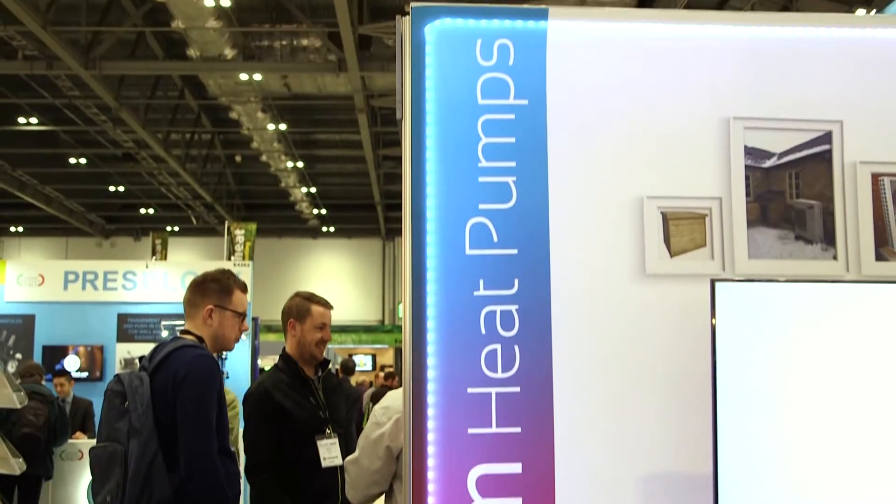My name is Graeme Hendra, I'm the Managing Director of Freedom Heat Pumps. Freedom Heat Pumps are suppliers of air-sourced heat pumps to the building and the plumbing industry across the UK. We also supply technical services, support and design services for those products.